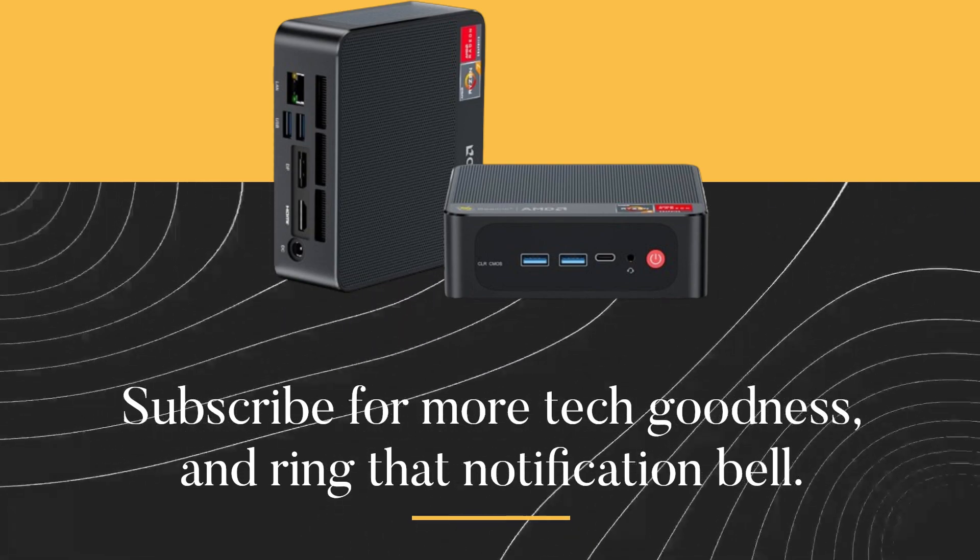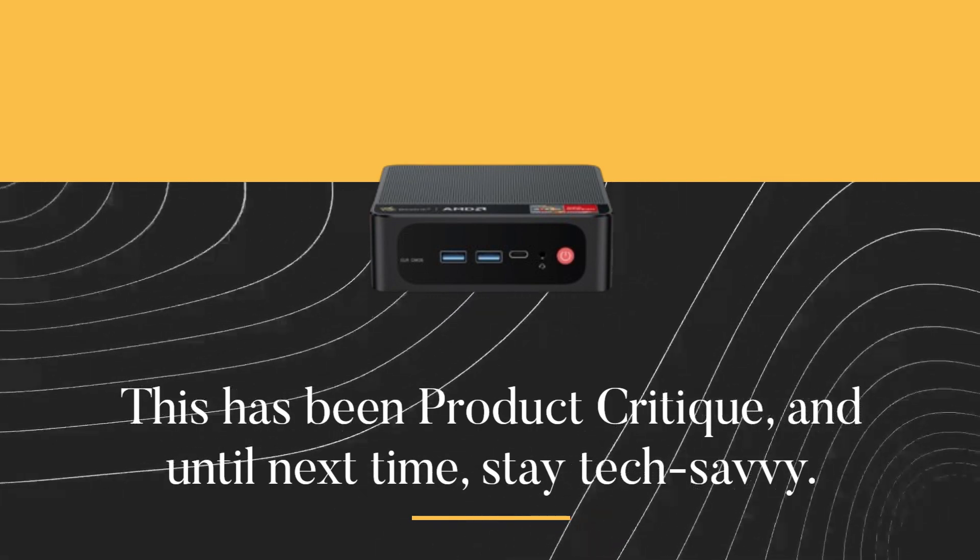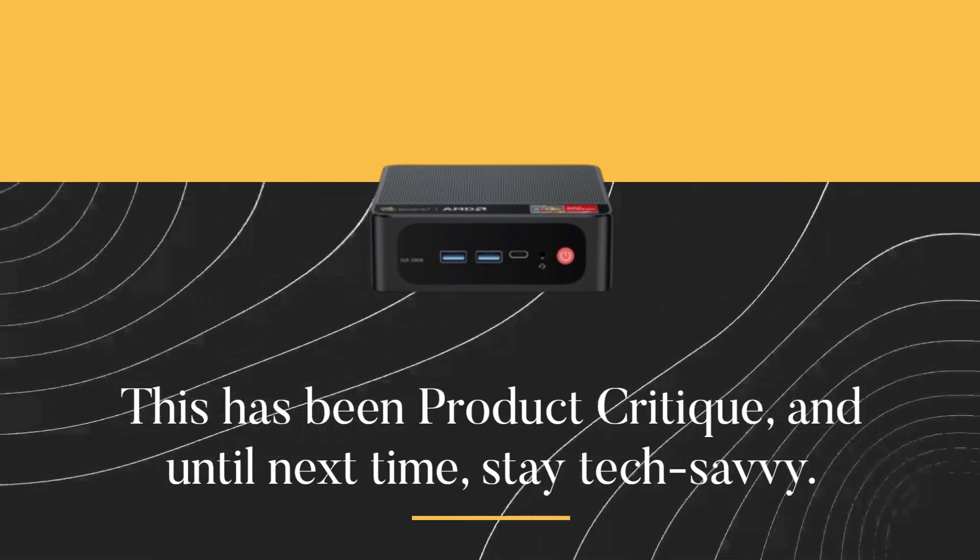And as always, if you enjoyed this video, hit that like button, subscribe for more tech goodness, and ring that notification bell. This has been Product Critique, and until next time, stay tech savvy.